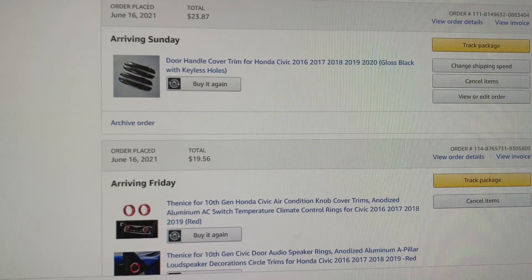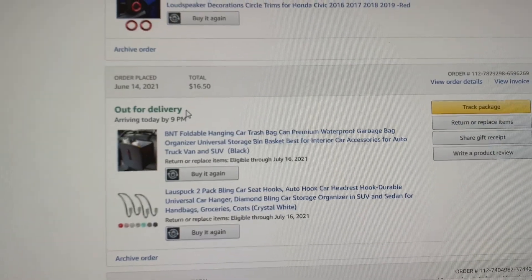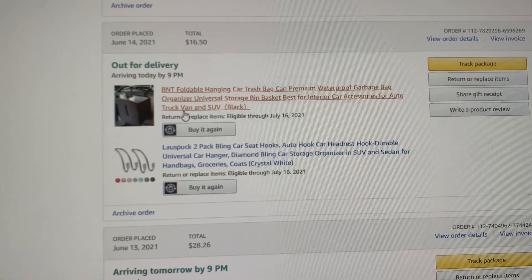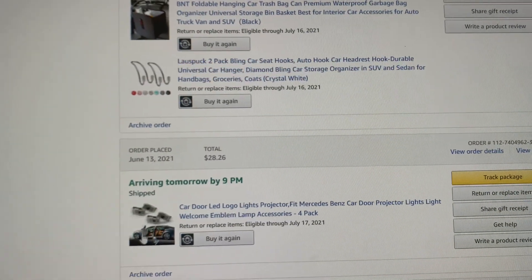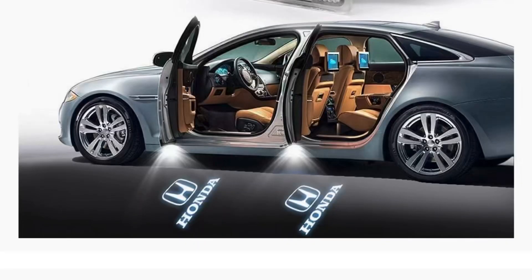Quick look at what I've got: I have black handles for my car, red covers for my speakers and knobs for my radio, and then I have a trash can and a rhinestone hook for bags. And saving the best for last — I have Honda lights.